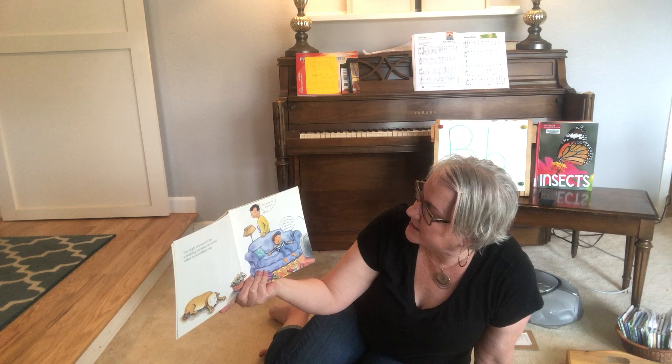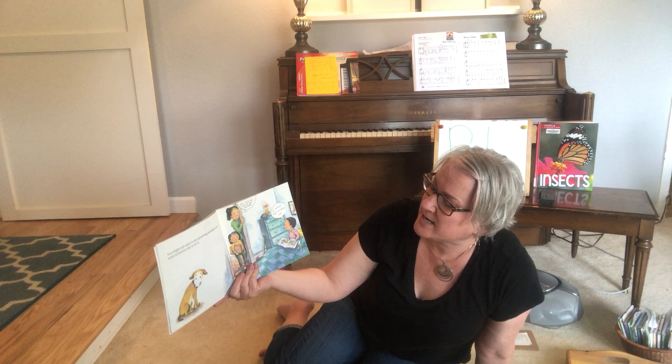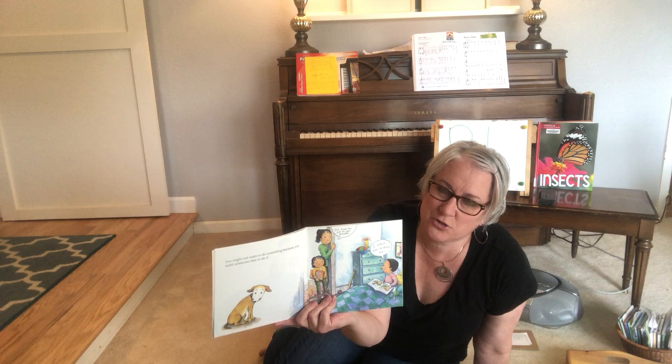Dad says it's time for dinner, and the little boy says, I don't want to eat dinner — I want to watch TV. Does that sound like any of you? You might not want to do something because you want someone else to do it. It's time for you to get dressed. And the little boy says, I want you to dress me.